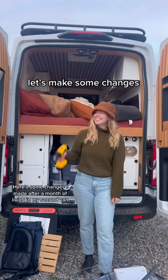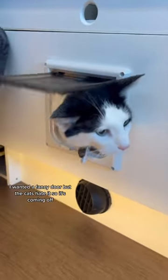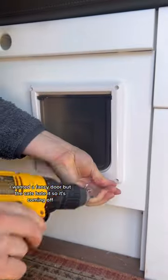Here are some changes I made after a month of living in my second van. Starting with the litter box — I wanted a fancy door, but the cats hate it, so it's coming off. I also added fake grass to help catch the extra litter on their little beans.